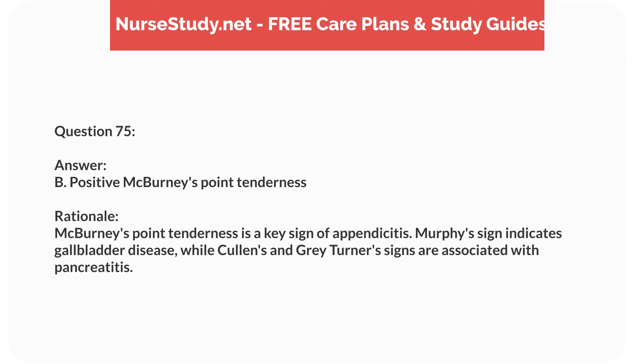Question seventy-five. A nurse is assessing a 6-year-old child with suspected appendicitis. Which clinical sign is most indicative of this condition? Answer: B. Positive McBurney's point tenderness. Rationale: McBurney's point tenderness is a key sign of appendicitis. Murphy's sign indicates gallbladder disease, while Cullen's and Gray-Turner's signs are associated with pancreatitis.